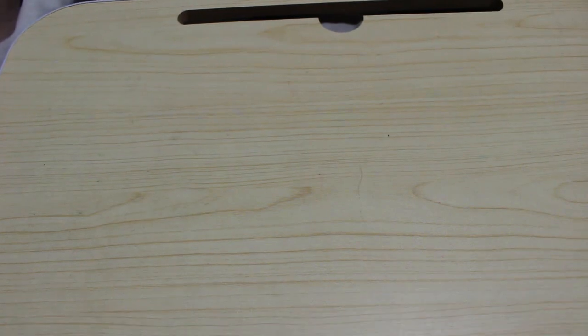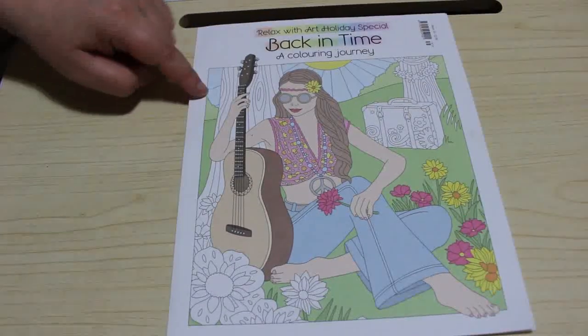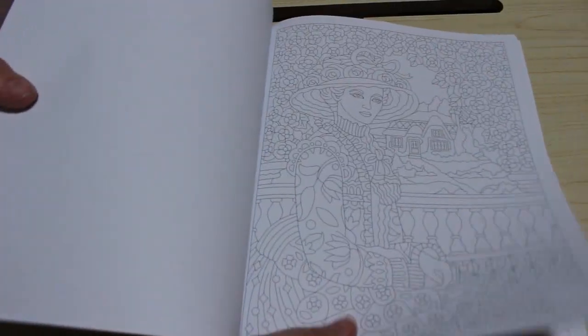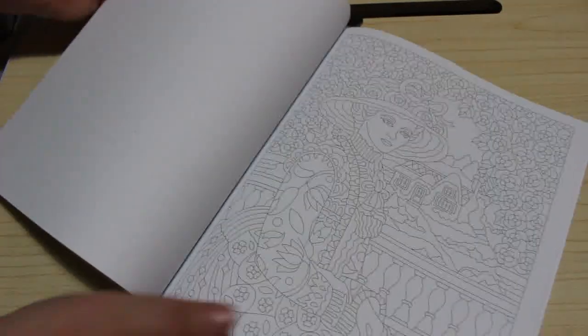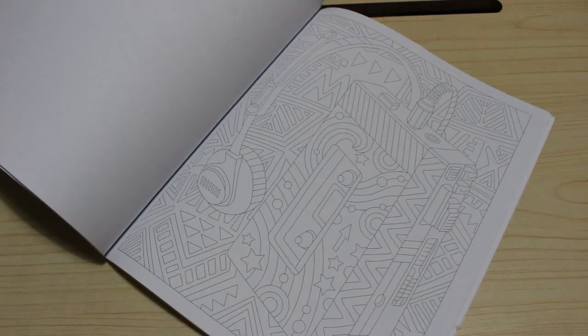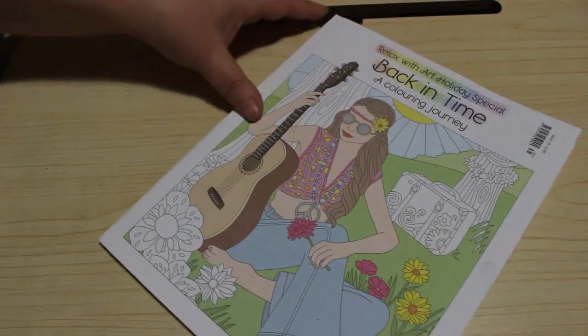I was in Tesco and I found the Special A Colouring Journey Back in Time, which I really wanted because it's all different fashions and images from different eras — the 20s, 50s, 60s, 70s, 80s. Here's a cassette player — you can't really see it, but I should do that in neon colours and some gel pens. It's really, really cool, very 80s.